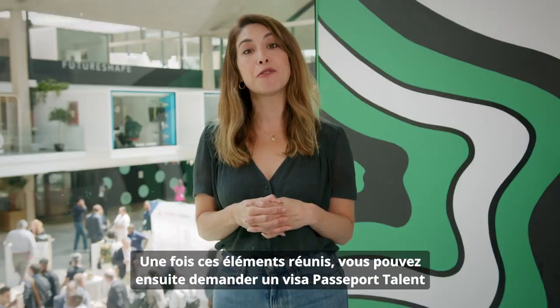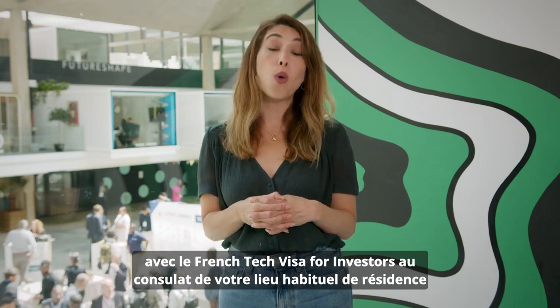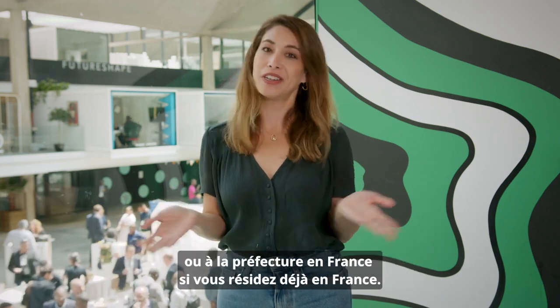Once you have that, you can apply for the French Tech Visa for Investors at the consulate in your residence country, or at the prefecture in France if you already live in France.